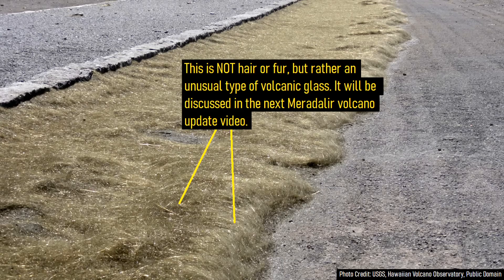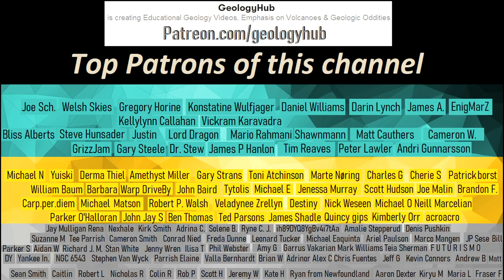Thanks for watching! If you would like to request a specific topic, please leave a comment below. Additionally, I would like to thank my new patron Sam Beaumont for supporting this channel!